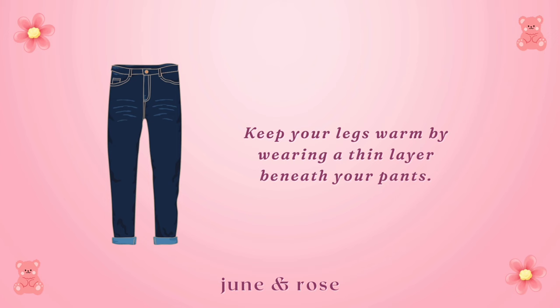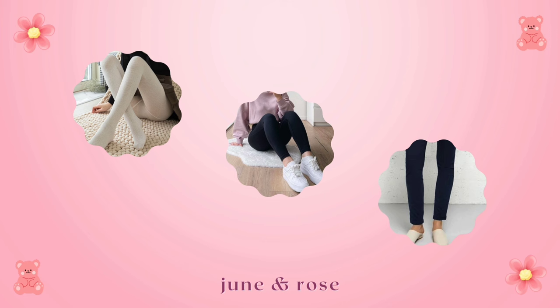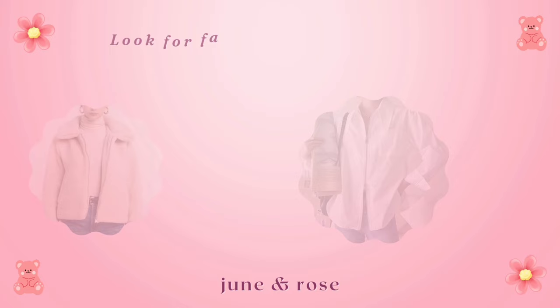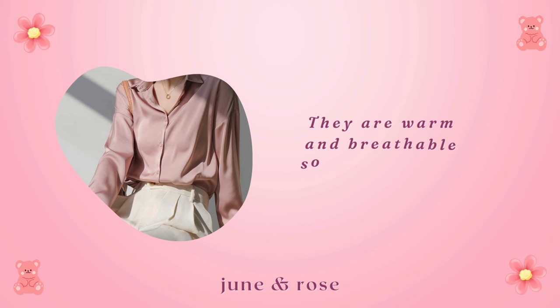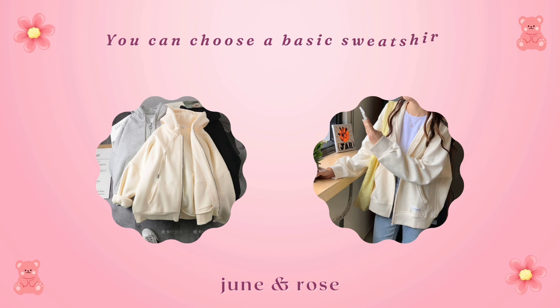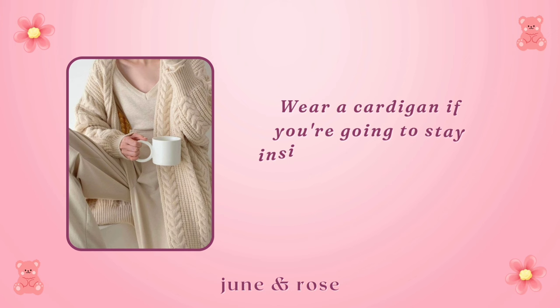Keep your legs warm by wearing a thin layer beneath your pants — it can be tights, leggings, or even another pair of pants, as long as they're thin enough so your pants still fit comfortably. For your middle layer, wear a shirt that is easy to pull over your head or that has buttons or a zipper. Look for fabrics like fleece, wool, and flannel — they are warm and breathable so you won't get overheated. Avoid nylon as it won't keep you warm. Opt for heavier fabrics like denim, corduroy, and wool instead. You can choose a basic sweatshirt, hoodie, or zip-up sweatshirt, or wear a cardigan if you're staying inside since it's easy to take off if it gets a little warm.